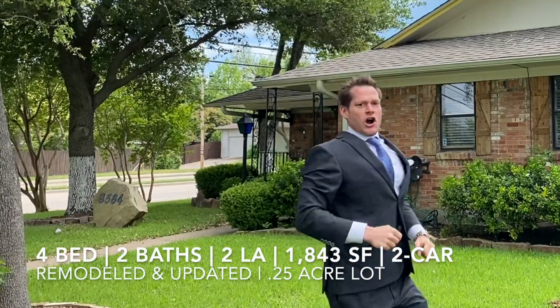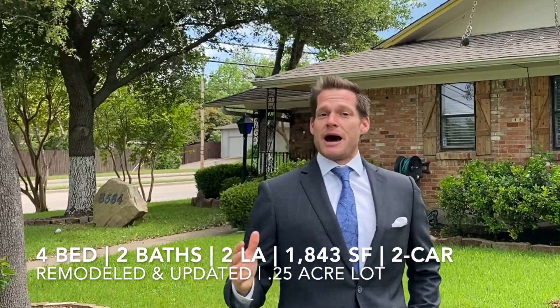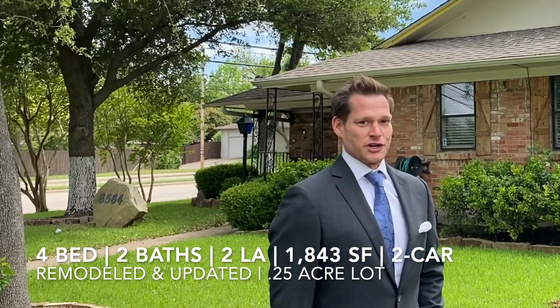Not only do you have a swing in the front yard, but this includes four bedrooms, two baths, and a newly remodeled open concept that I think you're going to love.